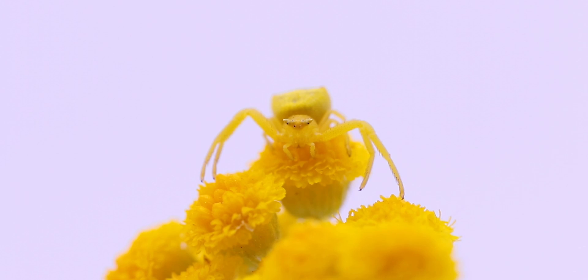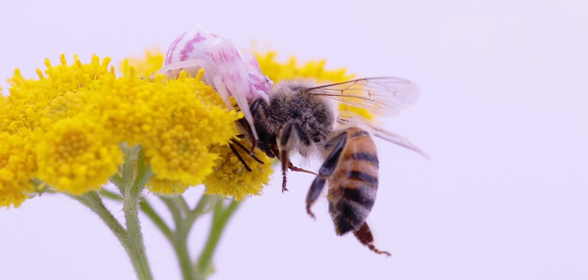These spiders only change colour when they decide they want to, and some of them took between 5 and 6 days. The others never even changed colour, so I unfortunately do not have that time lapse for you.